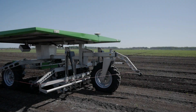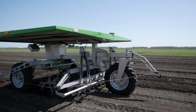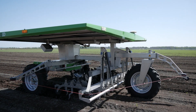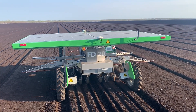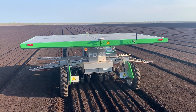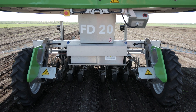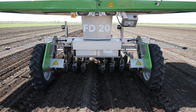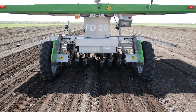The other robot we have promises to seed and weed right out of the box. The Farmdroid FD20 from Denmark is also electric, but charges itself using a giant solar panel. We were worried about how much power the panel would generate, but when we were seeding, the robot was able to run non-stop right through the night. The FD20 geotags every spot it seeds, allowing it to come back after seeding and weed within the row, avoiding the crops.